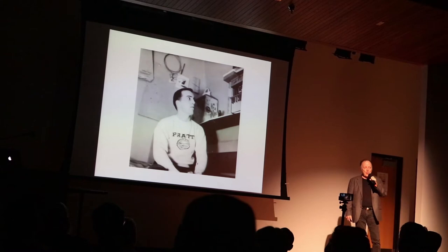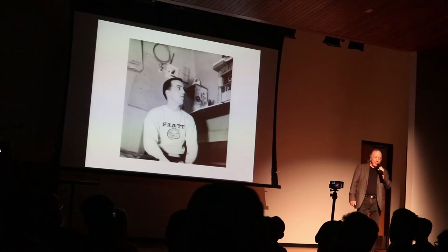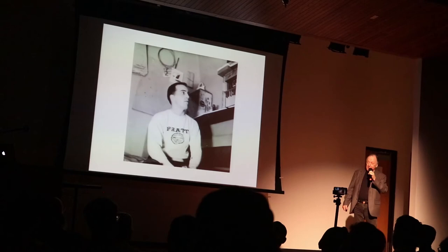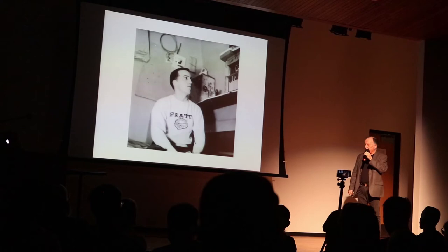My father was in the military, in the transportation corps, and he had a ship down in Norfolk, Virginia. I called him up and said I think I want to study art — do you have any guys on your ship from New York, and if you do, where's the best place to study? Pratt was what they told him. So I couldn't get into Pratt; my grades were not good. I had to go to a junior college for a year, keep a B-plus average, and I finally got into Pratt.